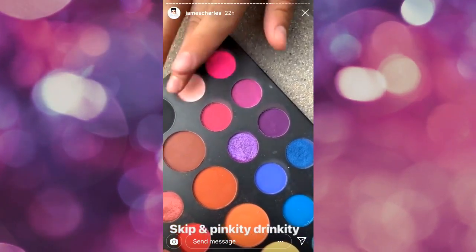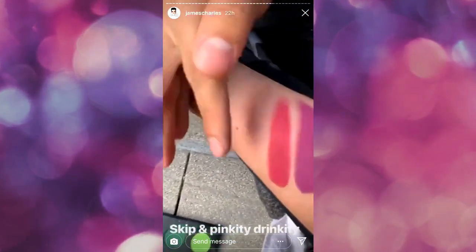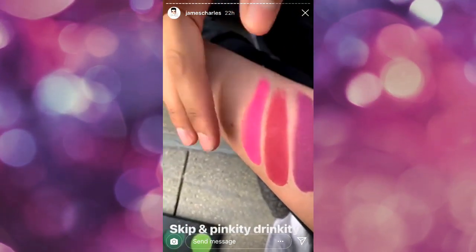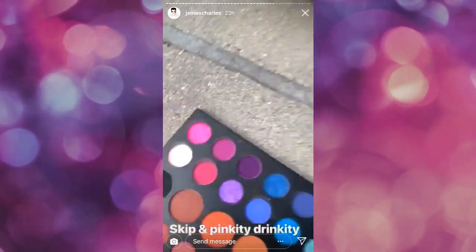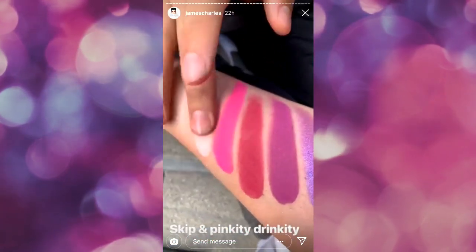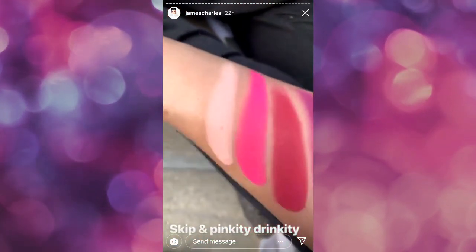And last but not least, we have Skip, our bright neon pink, and Pinkity Drinkity. Want to add more? So beautiful. Beautiful.